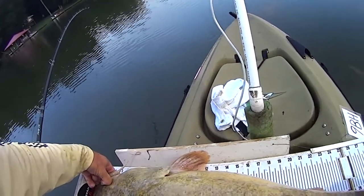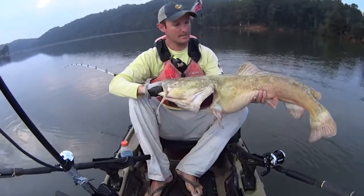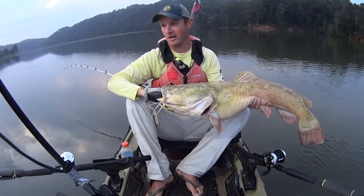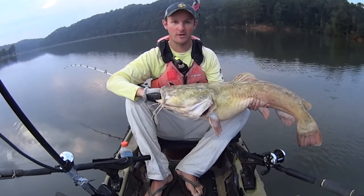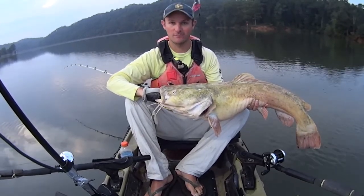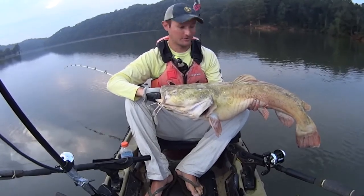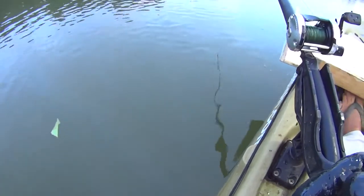One final look there. Nice flathead, fun fight, man. It was a blast. And that's what's important to me — I don't really give a crap about the tournament scene or even the YouTube stuff. The main reason I'm out here is to have fun and catch some fish. That's what I love to do. Let's let him go. There he goes, back where he came from.